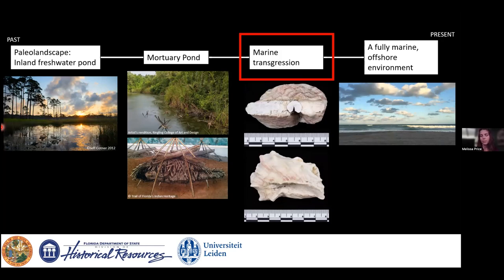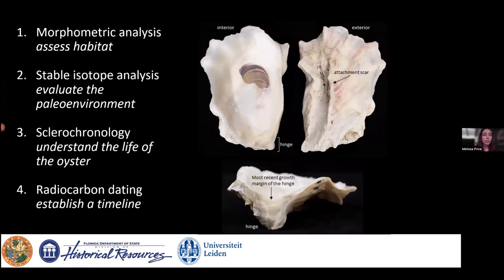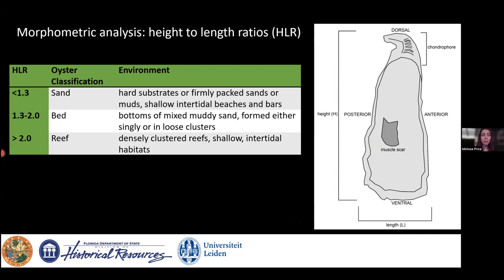To answer my research questions, I chose four analytical tools: morphometric analysis to assess past oyster habitat; stable carbon and oxygen isotope analysis to evaluate the paleoenvironment via sclerochronology; and radiocarbon dating to establish a timeline. Key parts of the oyster valve include the attachment scar on the lower or left valve, which cements to the substrate; the interior with the hinge; and the direction of growth, which deposits new layers from the hinge outward.